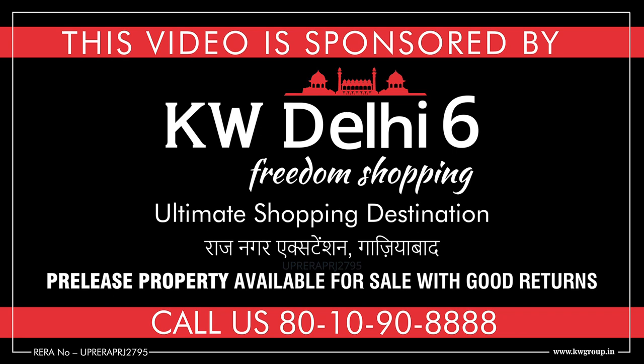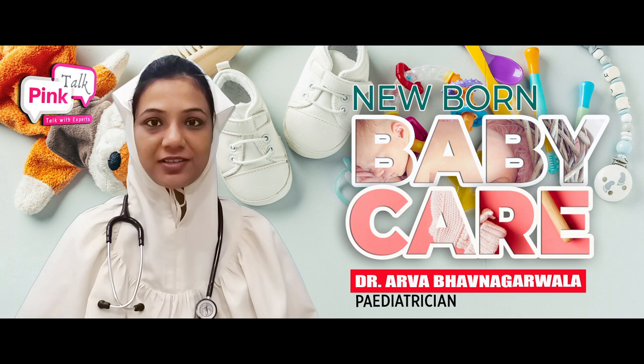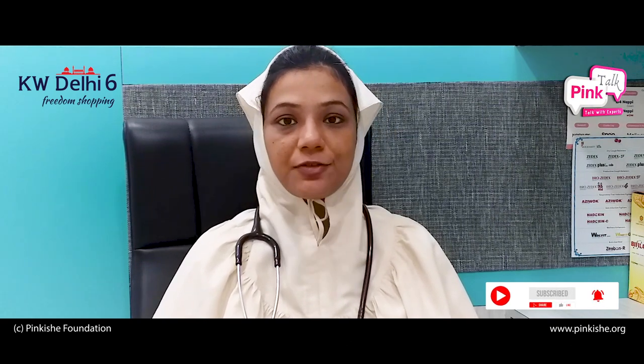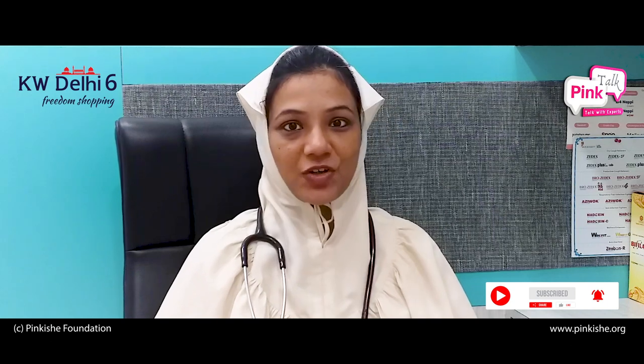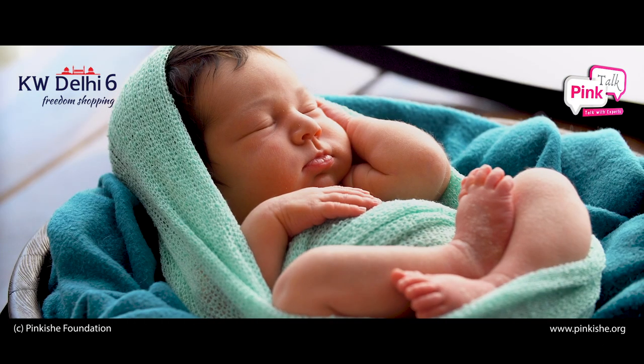This video is sponsored by KW Delhi 6. Hello everyone, I am Dr. Arwa Bhavna Garvaya, a pediatrician practicing in Mumbai since the last 5 years. I am really glad to be back again on this wonderful initiative by the Pinkish Foundation called Pink Tons. Today, I will be talking about a few more things related to the care of a newborn baby. The first one being,